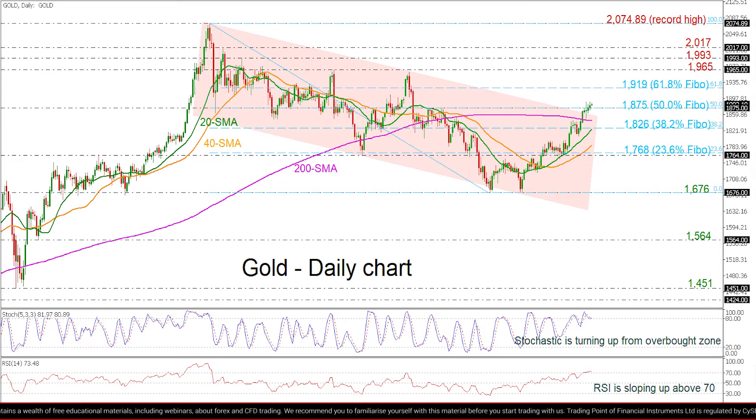On the other side, a bearish movement could take the market towards the 200-day SMA at 1845, before testing the 38.2% Fibonacci at 1826, which overlaps with the 20-day SMA. Below that, the 40-day SMA at 1786 could come into spotlight before meeting the 23.6% Fibonacci at 1768. Even lower, the 1676 support may act as a turning point again.